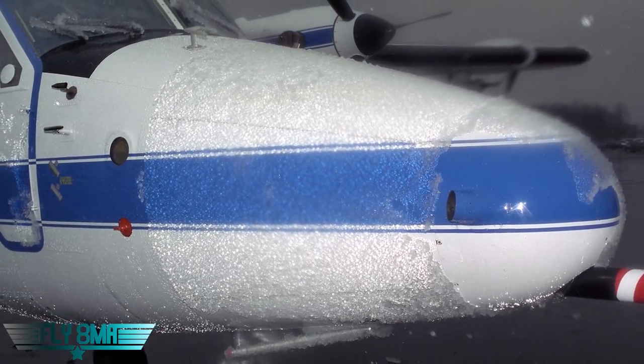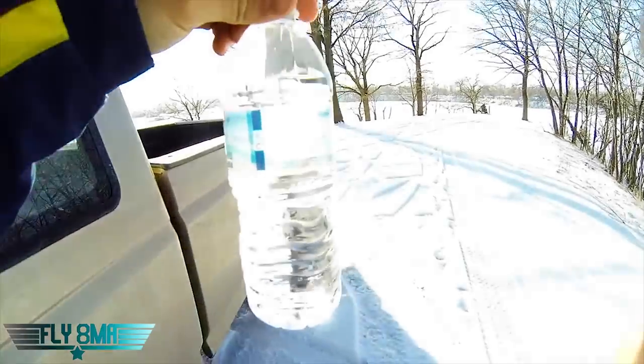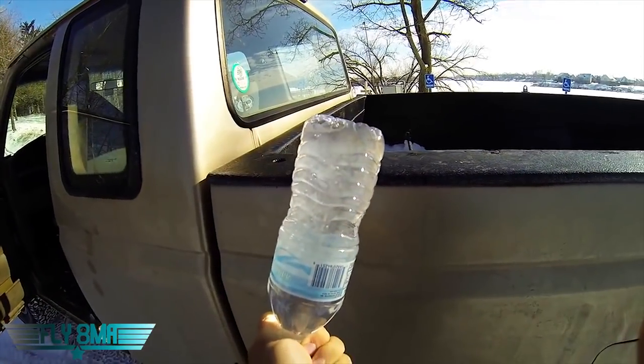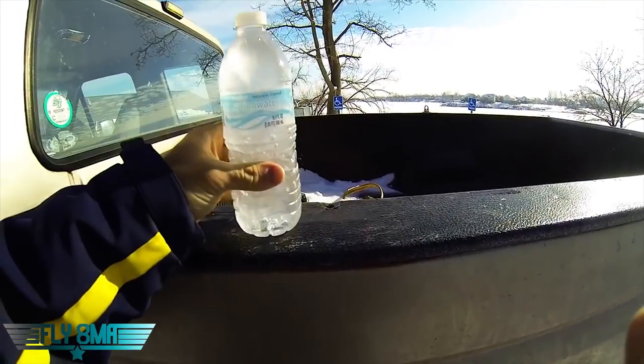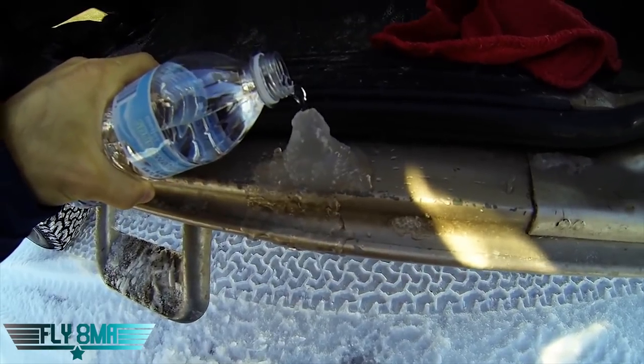For example, when we look at this video, we can see that holding this bottle of water that was in my truck overnight in about five degrees Fahrenheit weather, as soon as I banged it on the side of the truck, it instantly started to freeze. It just needed that little bit of agitation — like your wing or your windshield flying through the air and hitting those water droplets — to instantly freeze it. Now it's a solid block of ice.